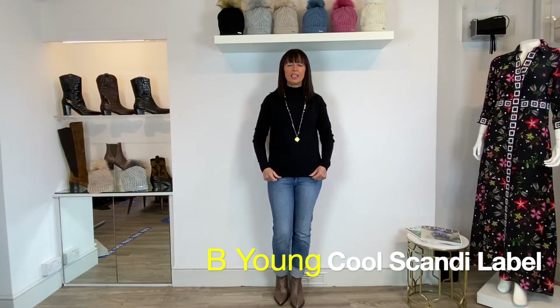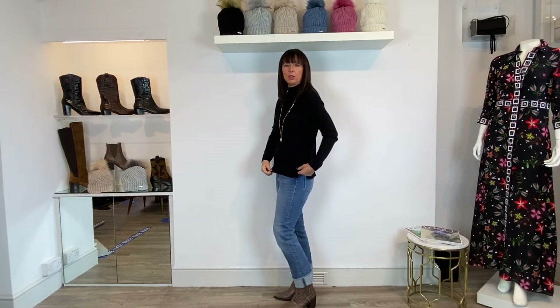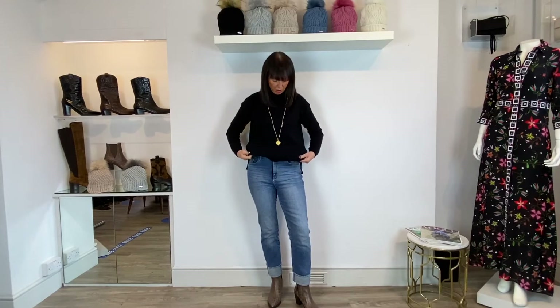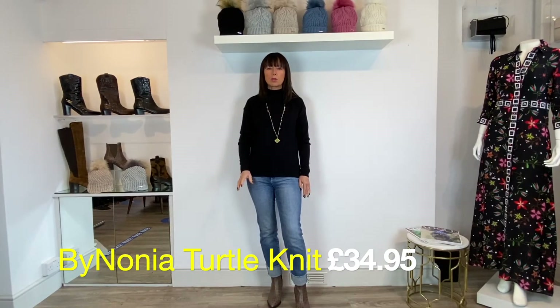Great little Bee Young knit — it's a turtleneck, so for those who don't like roll necks coming up too high, this is a good option for a little bit of warmth. What I really like is the slits at the side, so you can wear it as a boxy knit over a maxi skirt, out over jeans, or just half-tuck the front and keep the back out. At £34.95 that is a real bargain, and it does come in a beautiful blossom pink.